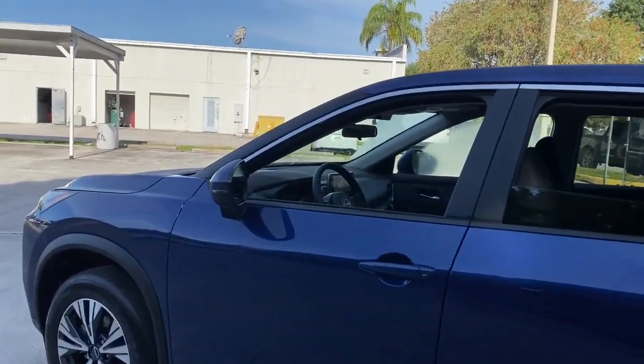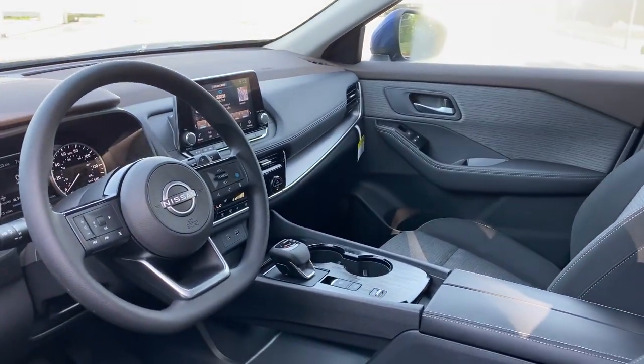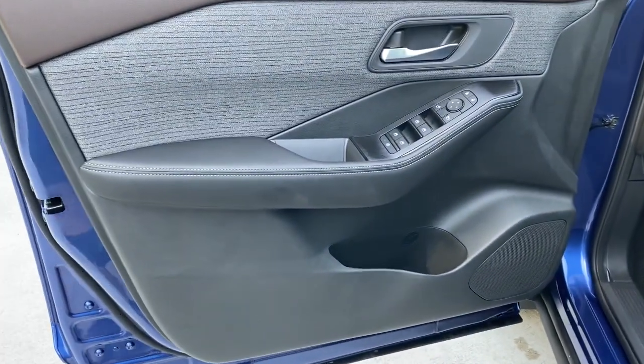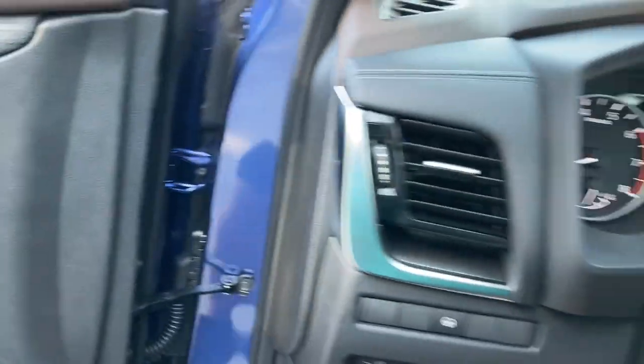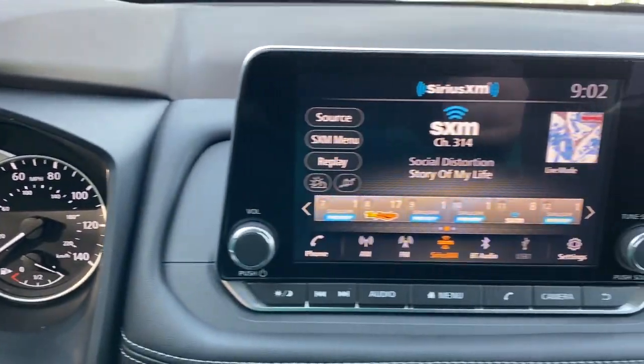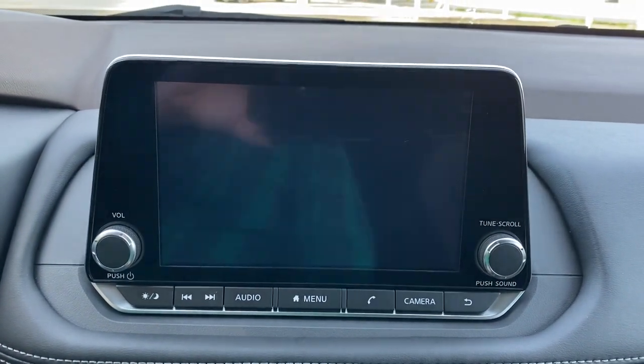These are just some of the great options this vehicle comes with: keyless entry, backup camera, remote engine start, keyless start, heated mirrors, satellite radio, adaptive cruise control, lane keeping assist, aluminum wheels, and multi-zone AC.